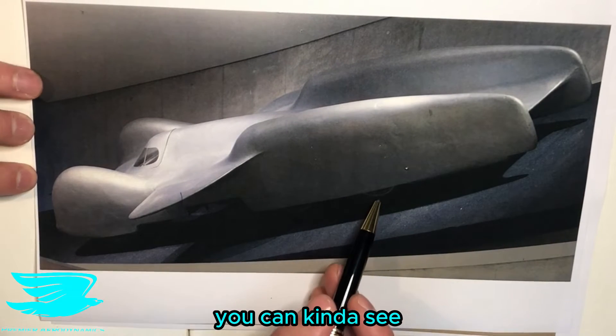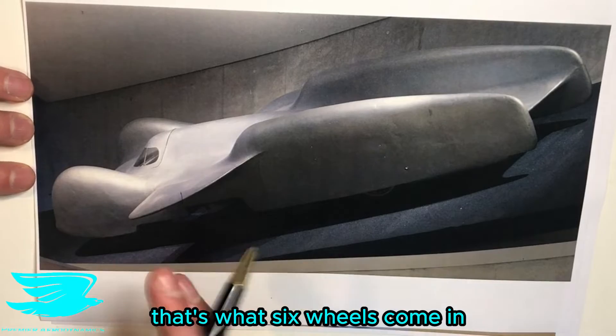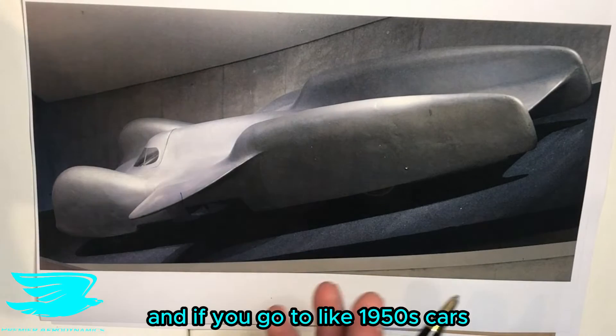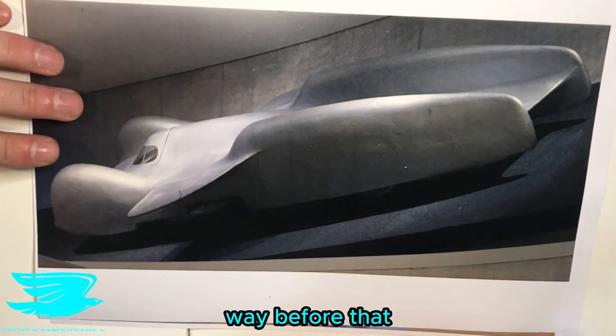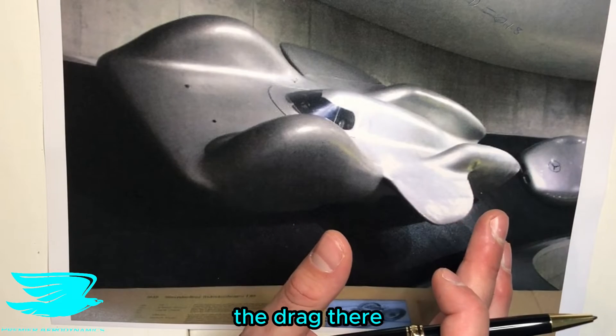This car actually had six wheels — two axles at the back and one at the front — so that's 50% more wheel drag potential compared to a four-wheeled car. Covering all these wheels dramatically reduces drag. It's similar to completely covering the rims, like you see on cars from the 1950s with mostly covered hubs — but this was way before that, so this was a real masterpiece.